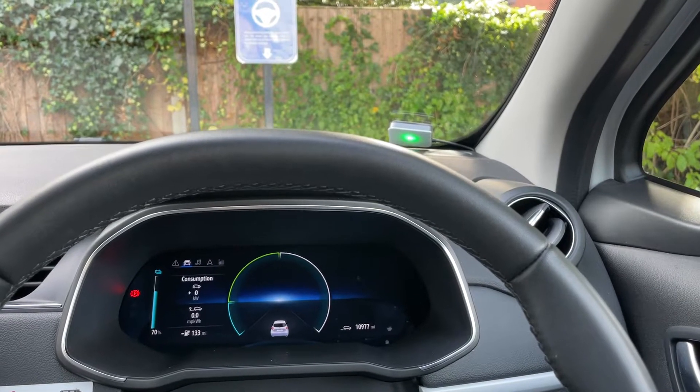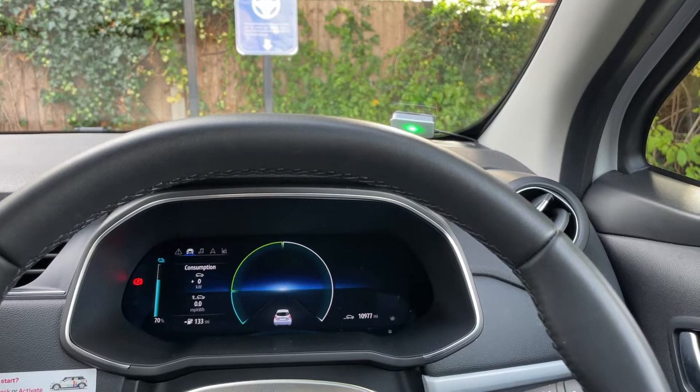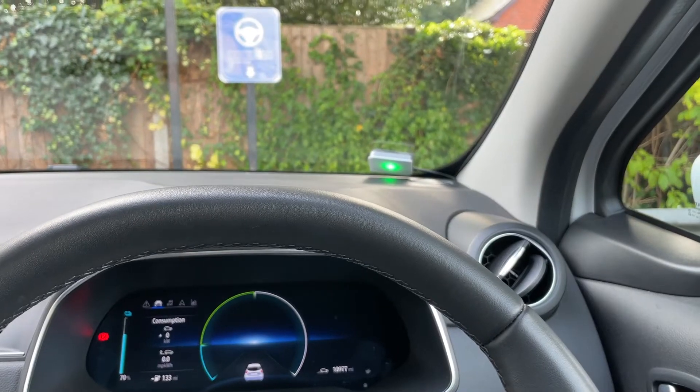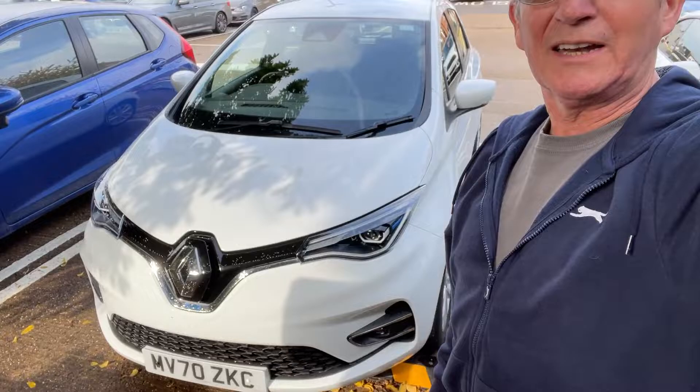I've actually reversed out, closed the charging door, and lined her up better — an inch this way or an inch that way — and so far nothing. Well, I've done everything I'm supposed to do. I could not get the car to charge, or at least there was no indication that it's charging. It's there now parked up correctly and that ends my hire.